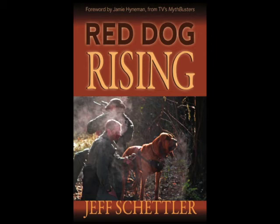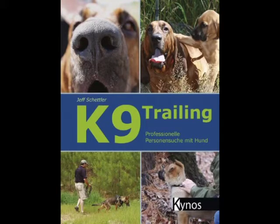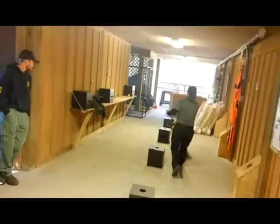We get a lot of questions about trailing dogs fulfilling a dual purpose role — in other words, trailing and narcotics or explosives detection. We don't necessarily agree that all trailing dogs can do this. It's not because of a breed or a training style as it is the drive of the dog. All drive is a little bit different, and trailing in particular is different from detection in the way we train the dogs and the way the dogs respond to scent stimuli.